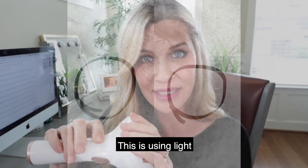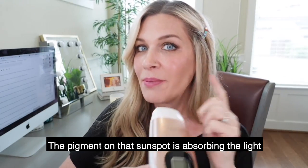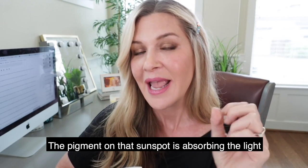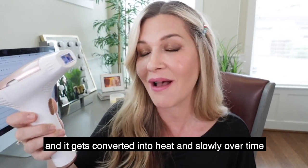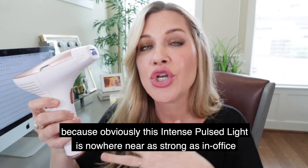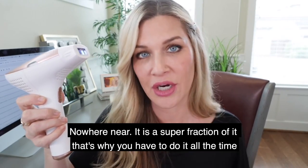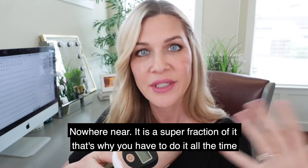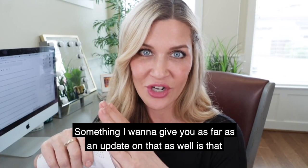I used the Faustina diligently and it absolutely did lighten that age spot. It works by driving light into the skin — the pigment in the sunspot absorbs the light, it gets converted into heat, and slowly over time the spot fades. The at-home intense pulsed light is nowhere near as strong as in-office; it's a super fraction of it, which is why you have to use it consistently to get any result.